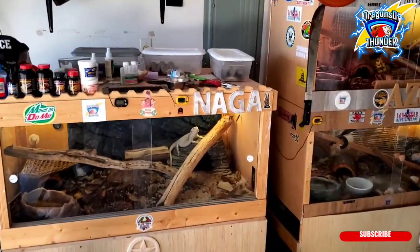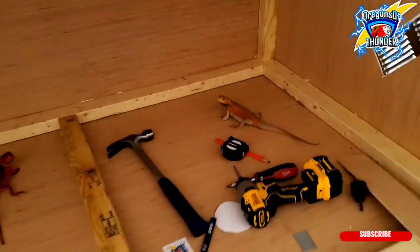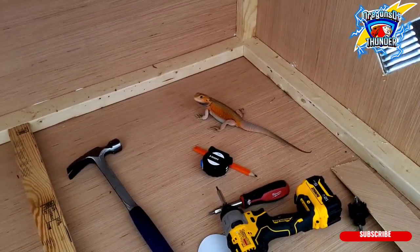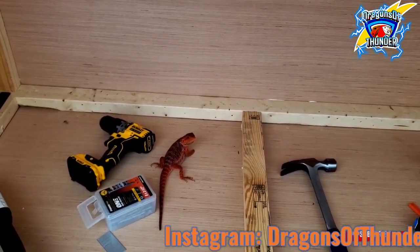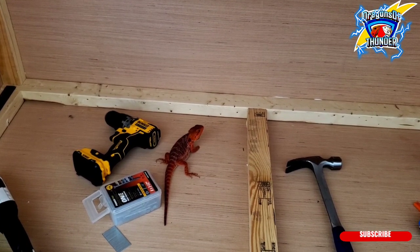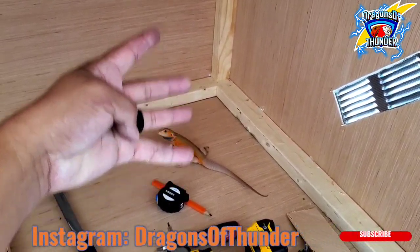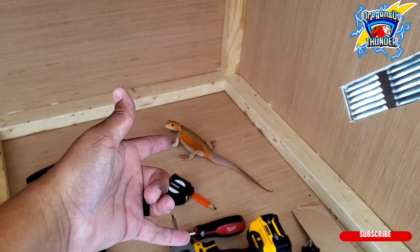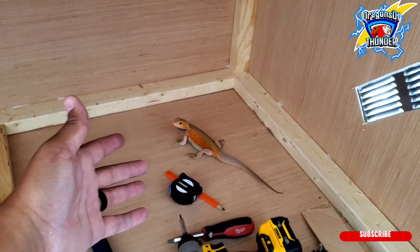He will be breeding to Naga, my zero baby girl right there. So Naga and Ang will have babies this spring. He's four months old — he just hit four months old. Actually, he's four and a half months, and he's about to be — by the end of October he'll be five.